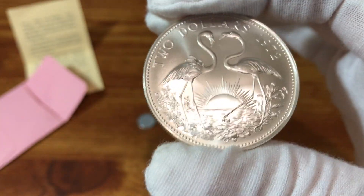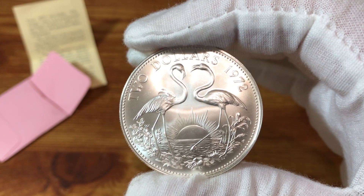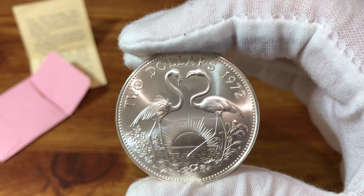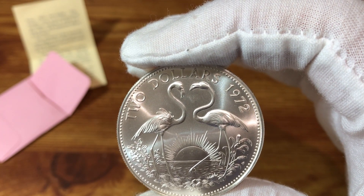I got this coin off eBay. I bought it when I had a promotion to get 8% back in eBay bucks, and I was also getting about 5% cash back on my credit card. So I did pretty well on the purchase of this.